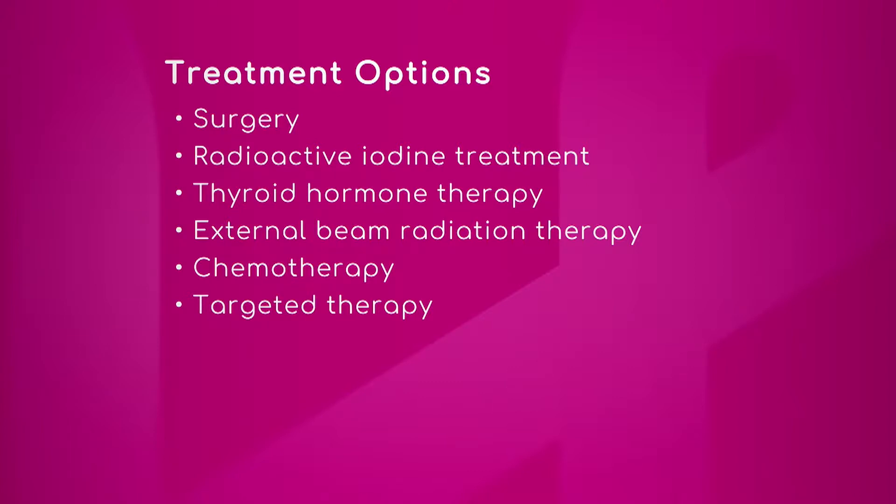Radioactive iodine is used in two circumstances: one is hyperthyroidism for Graves disease, or it's used to ablate thyroid cancer. Let me just mention a word about radioactive iodine because it's so interesting.